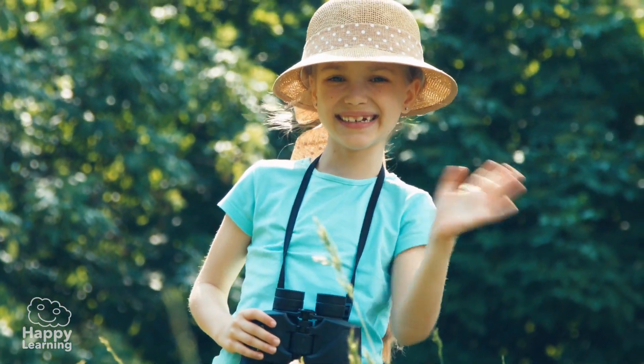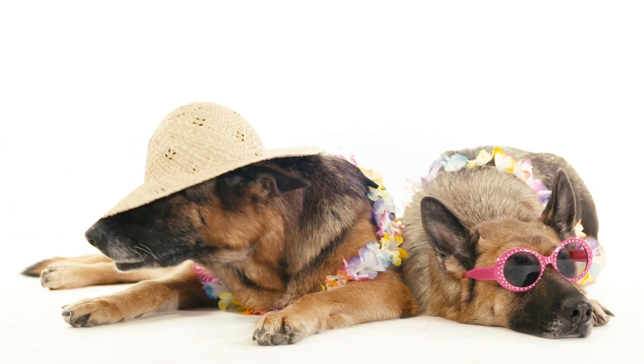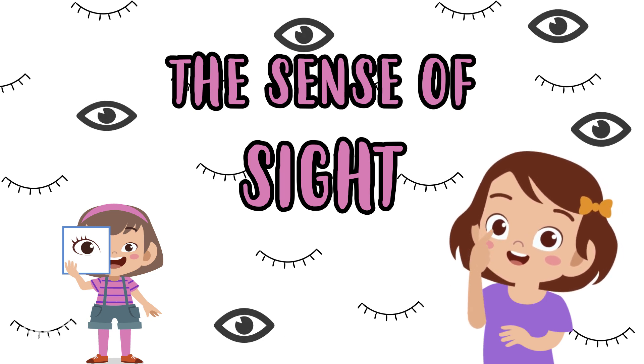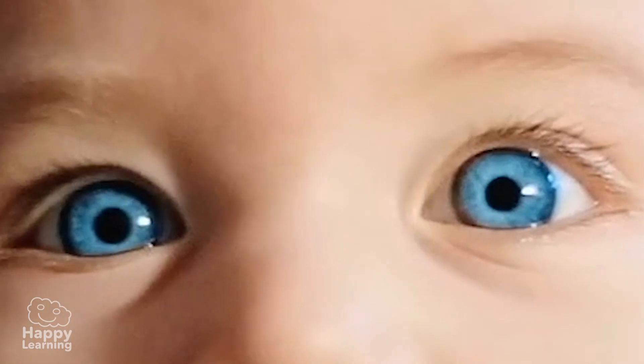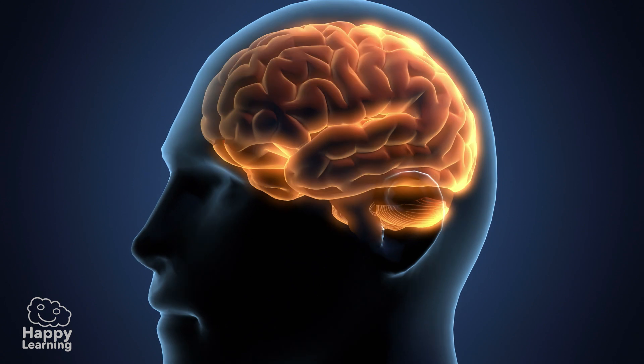Hello friends, take a look at these images — they're really funny, aren't they? Well, although we didn't realize it, we saw them because our eyes were working. The sense of sight is super important, and that's why we're going to find out exactly how it works. We all know that the sense of sight works thanks to our eyes. The eyes are responsible for picking up shapes, sizes, and colors of everything around us through light, and then this information is sent to the brain. This is why we know how to react — for example, if we see something that scares us.